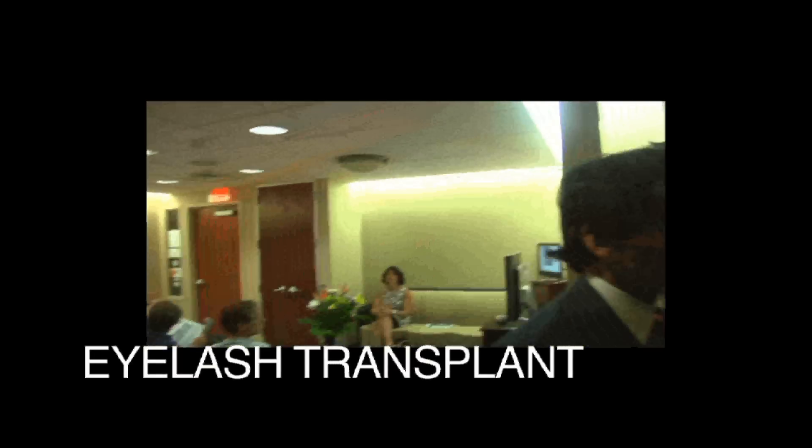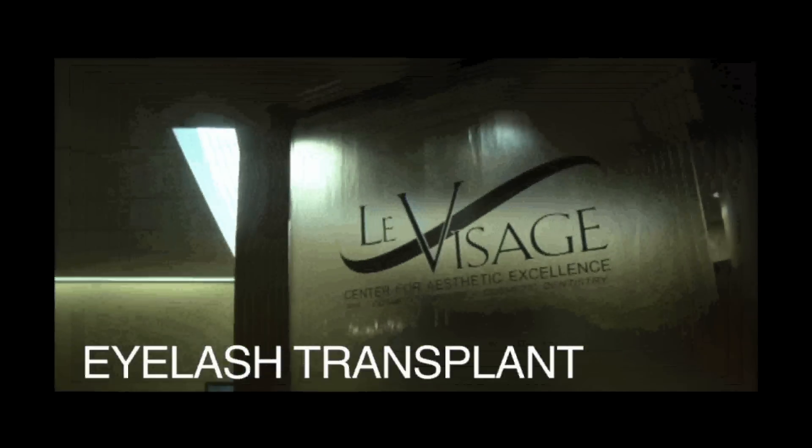As an oculofacial plastic surgeon specializing in eyelid surgery, eyelash transplants is something I've been very, very familiar with. In fact, the technique has been around for over 50 years.